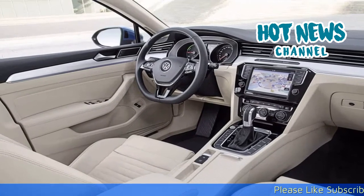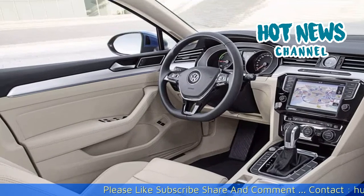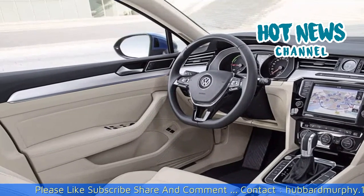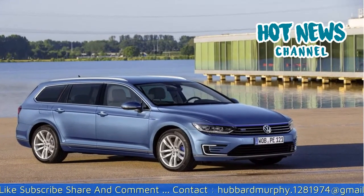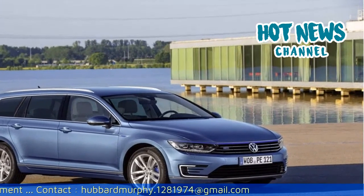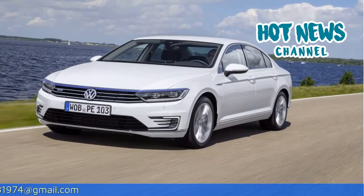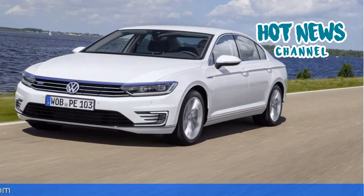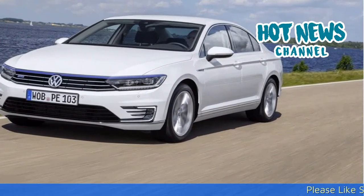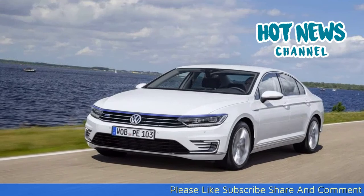Inside, the cabin is spacious and quite clean. We still don't like the clock in the dashboard and the air vents on the passenger side, but in general it is a very pleasant place to be. The infotainment system has so many options that you probably need a few days to study all the functionality, but luckily the touchscreen is very intuitive. A must-have is the optional digital display that replaces the old-school speedometer and rev counter.